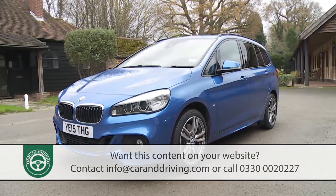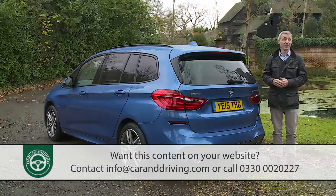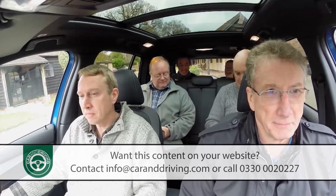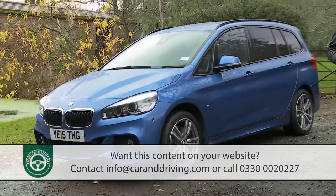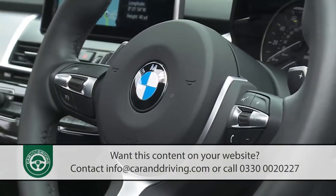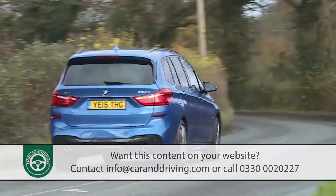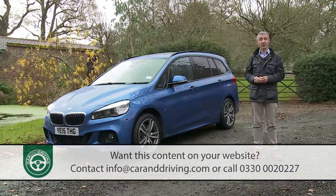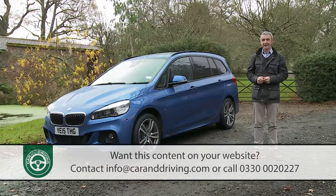In one sense this is what BMW calls a retention car — it's there to keep buyers loyal who would otherwise be forced to desert the brand to meet the needs of a growing family. But it's also there to attract customers who never before have had the opportunity to buy a BMW, as the brand has never previously sold a model offered as standard with seven seats. Buyers will pay a little more than for a mainstream alternative, but in return get better quality, extra technology, a more dynamic drive, and higher residuals that'll deliver back much of that price premium at resale time. Let's check it out.